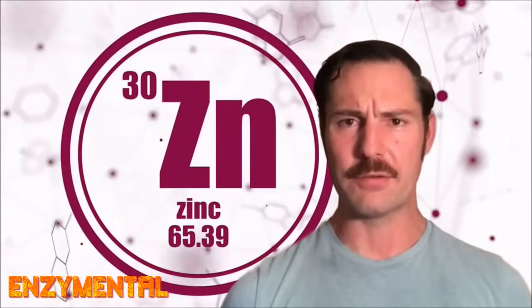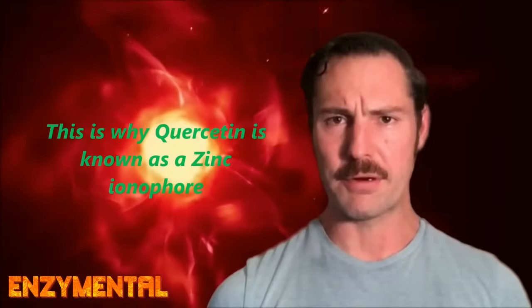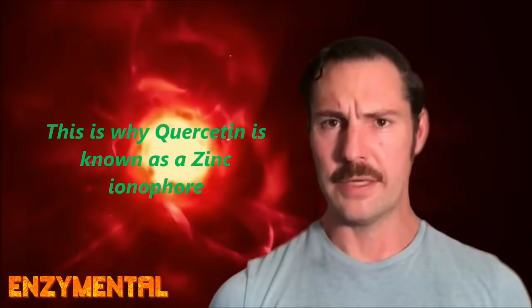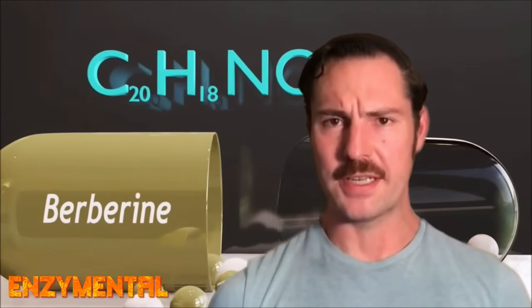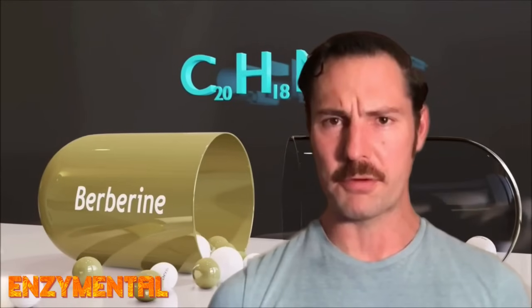Quercetin in particular is already known for dramatically improving the absorption of zinc, specifically through quercetin's augmentation of the zinc-transporting protein metallothionein, and even the popular yet notoriously difficult-to-absorb alkaloid berberine through quercetin's inhibition of the permeability glycoprotein.